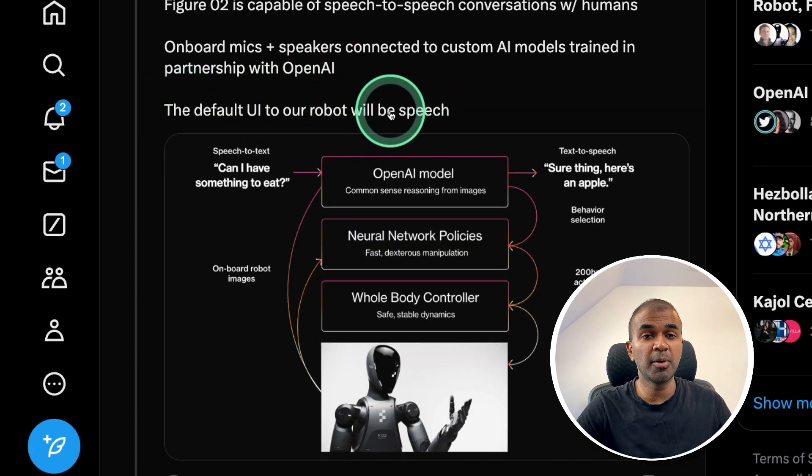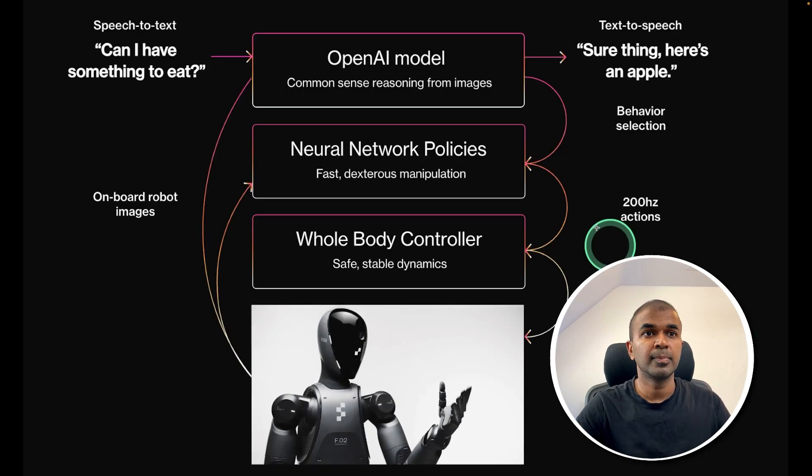Speech is the default UI and primary interaction with the robot. You can see an example here: when a human asks a question — 'Can I have something to eat?' — that is converted from speech to text, passed to the OpenAI model, which follows all the neural network policies, then goes to the whole body controller to perform the task. Continuously, it sends images to the OpenAI model and neural network policies to check if anything dangerous is present. Finally, it responds back to the human saying, 'Sure thing, here's an apple.'